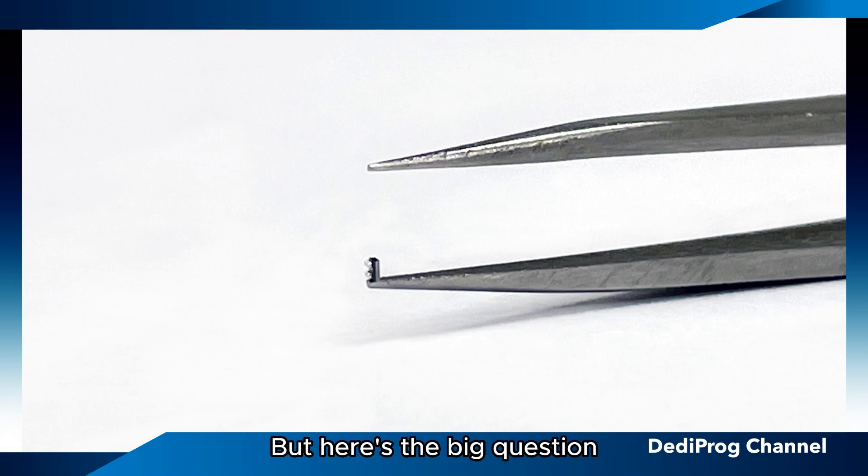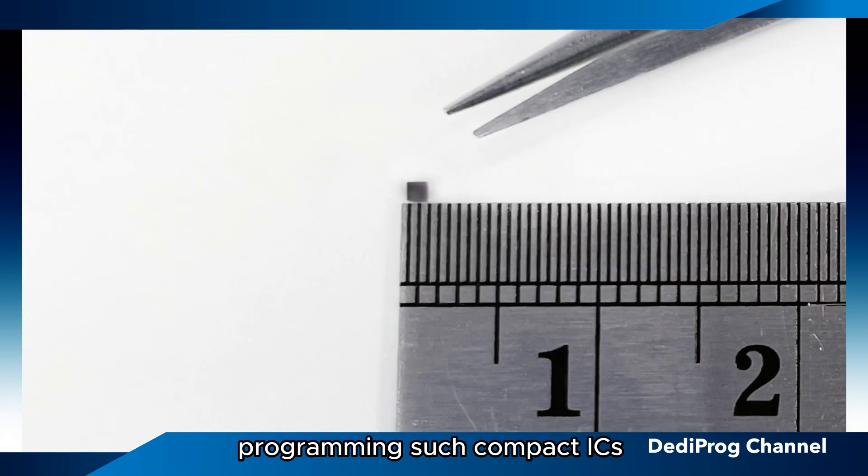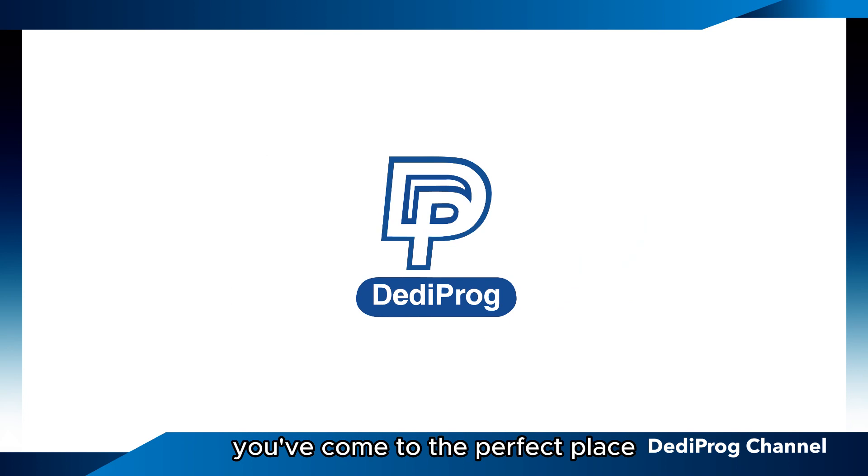But here's the big question: are you in need of programming such compact ICs during your production process? Well, you've come to the perfect place. Introducing Dettaprog, the industry leader in automated IC programming systems.